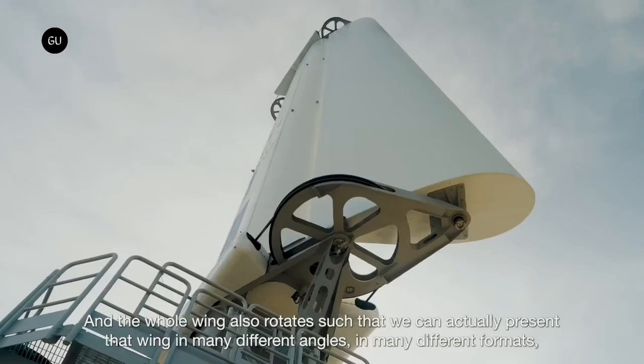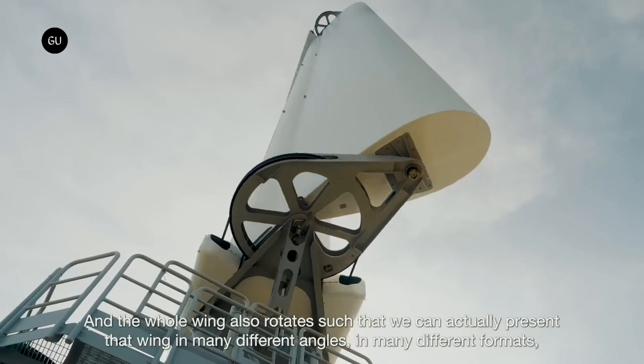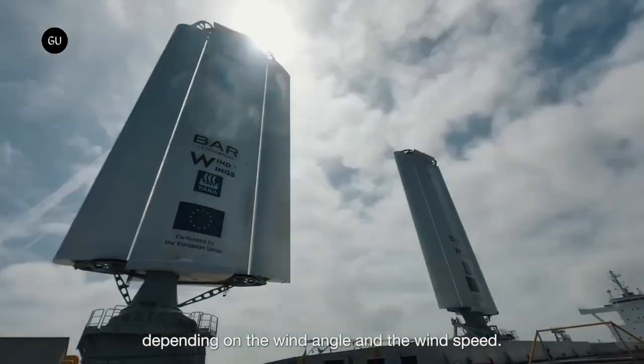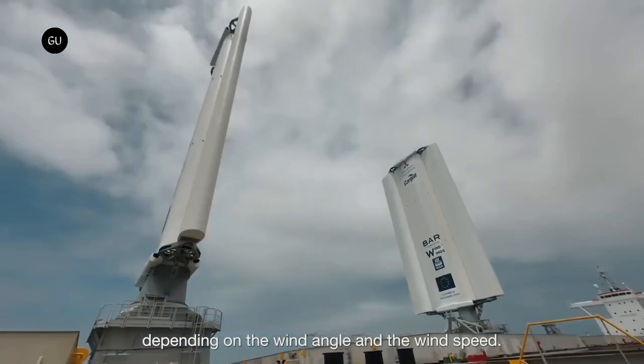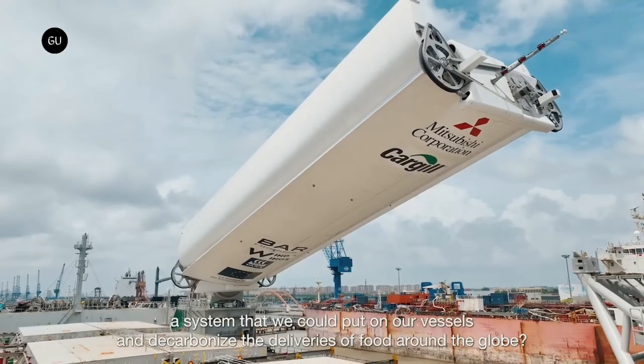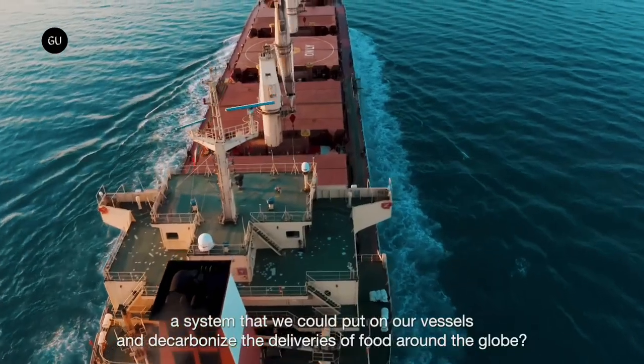Cargill is chartering the vessel, which can carry up to 81,000 metric tons of grain, corn, and other food products around the world. The large rectangular wings generally work like traditional canvas sails, harnessing wind to propel the vessel and lessen the workload of the diesel engines.